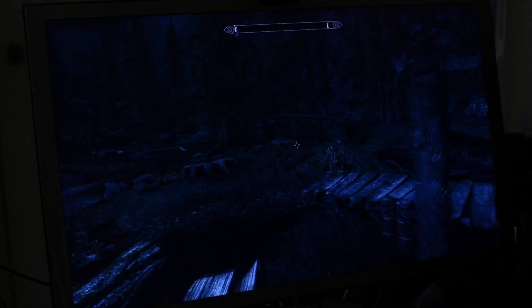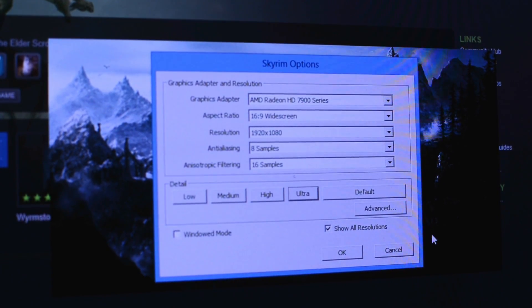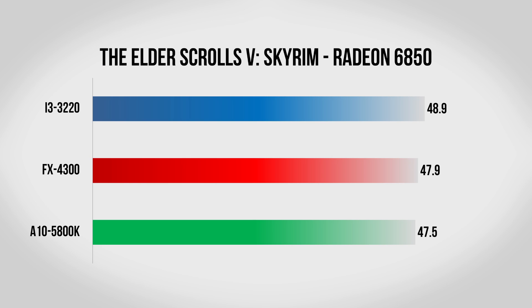Next up we have Skyrim, which is a famously CPU-intensive game. When it first came out you basically needed a Core i5 or Core i7 to run it properly. With a few patches it has gotten better, but it still very heavily taxes your CPU. I installed the high resolution texture pack, cranked the anti-aliasing all the way up, and put all other settings at ultra. With the 6850, the Core i3 has a slight lead of about one and a half frames per second. Move up to the 7950 and the 5800K clearly bottlenecks at only 65 fps, the FX4300 does better at about 77, but the clear winner is the Core i3 with over 91 fps.